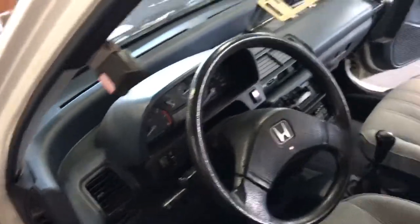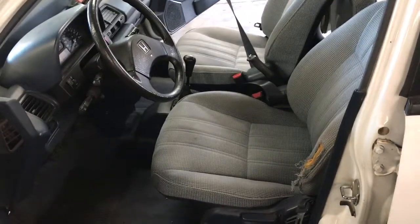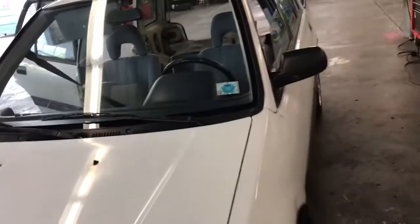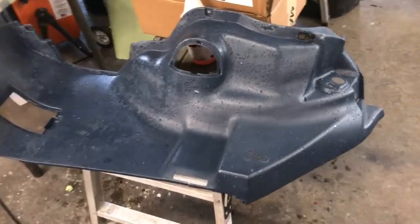The dash is gonna be flat black, center console gonna be flat black — everything will be flat black. For seats, I'm gonna try to locate a set of Honda Civic SI seats, the ones from the same body style. Here's a side panel that I just washed — I gotta dry it off still.